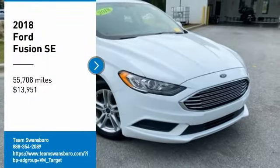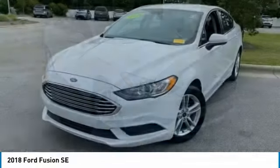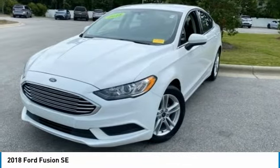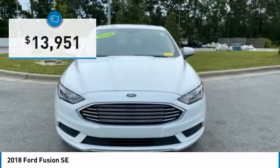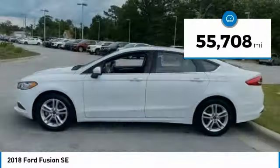Looking for the right vehicle? Check out the 2018 Fusion. You can have both impressive power and great economy in a Fusion, and it is priced below $15,000. This vehicle has less than 60,000 miles.